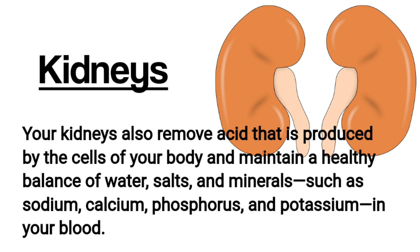Kidneys. Your kidneys remove acid that is produced by the cells of your body and maintain a healthy balance of water, salts, and minerals such as sodium, calcium, phosphorus, and potassium in your blood.